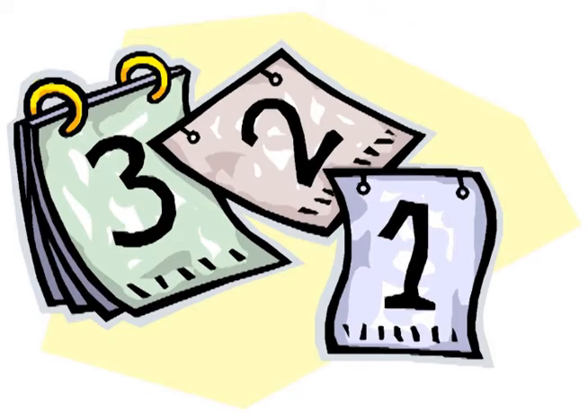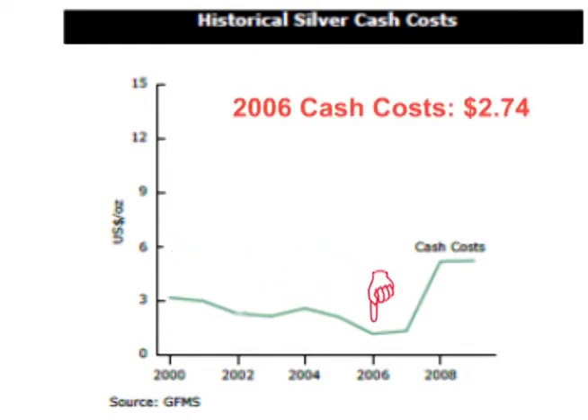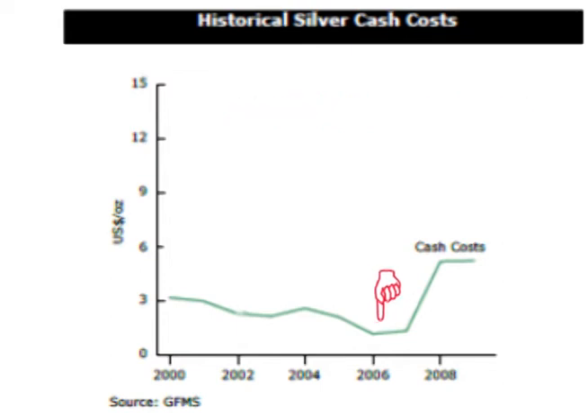To fully understand the significance in the report, let's first look back a bit. For the first part of last decade, cash costs were declining most years, until costs declined down to a low of $2.74 in 2006. In 2006 and 2007, cash costs remained below three dollars per ounce.